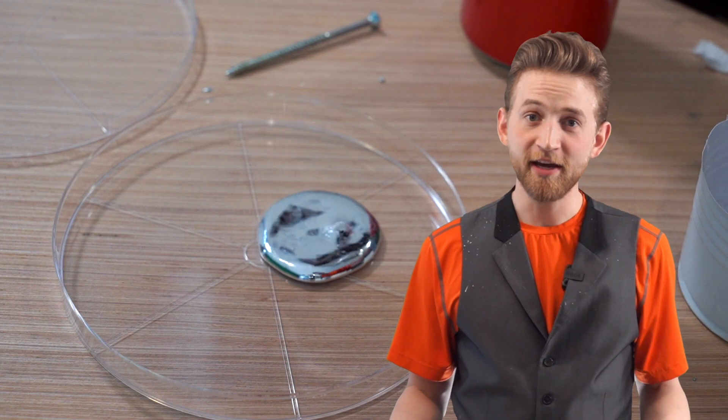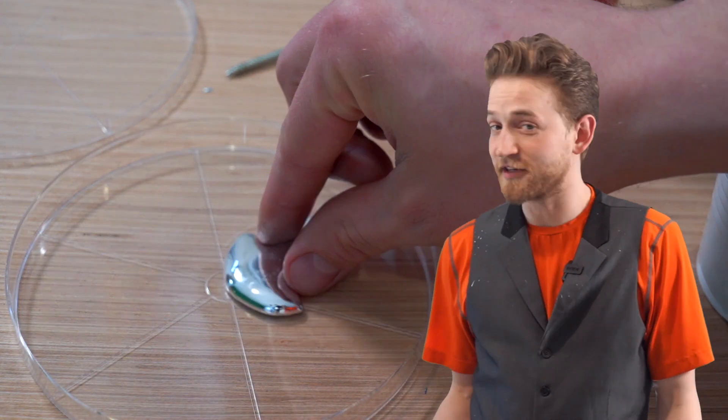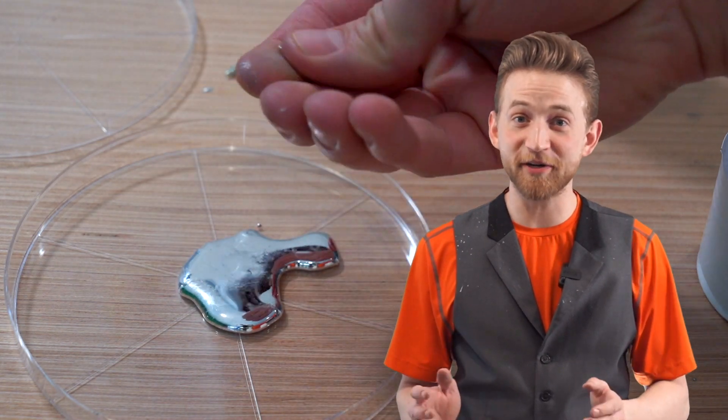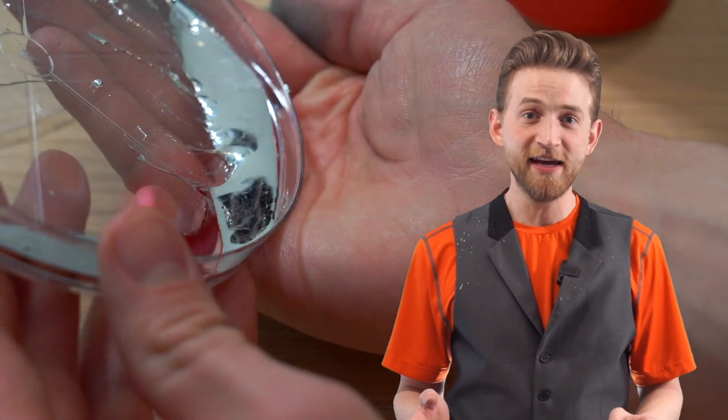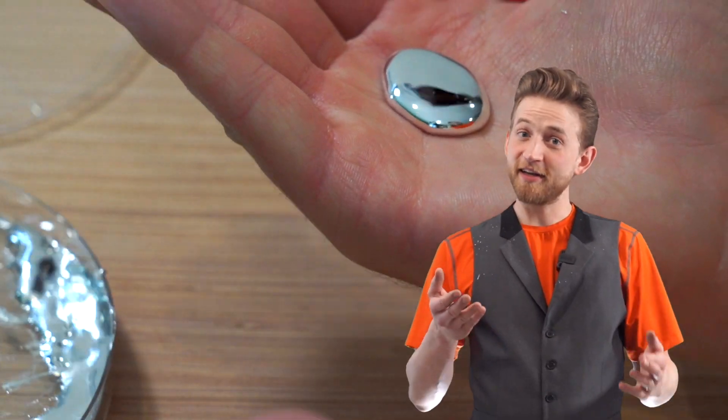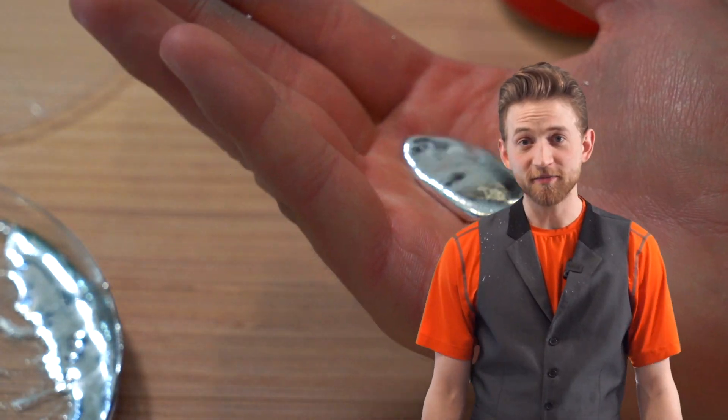Gallium is non-toxic. You can play with it, put it in your hand, roll it around — and honestly, it's super cool playing with some liquid metal. It does stain your hands, pretty much stains everything you touch, but it washes off with soap and water. It's not too bad.